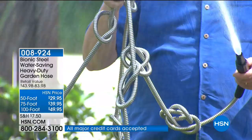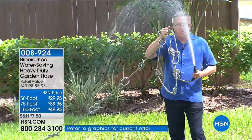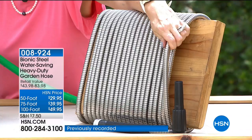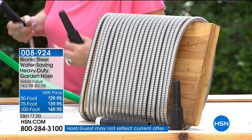We have a 50-foot for $29.95, a 75-foot for $39.95, and the best-selling 100-foot for $49.95. Matt Davis has the Bionic hose with multiple knots tied in it and it's still going strong with full pressure — 11 knots and full pressure. Look at how flexible this is — that's what's so different about it.